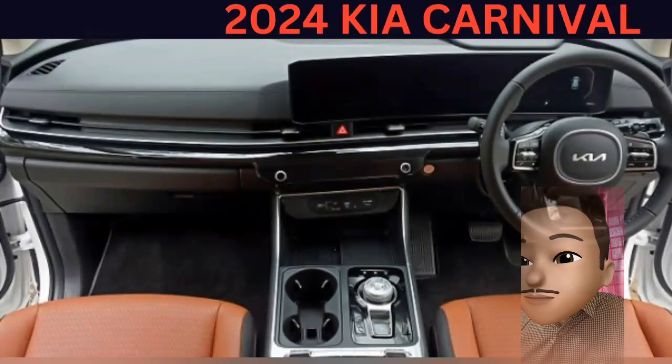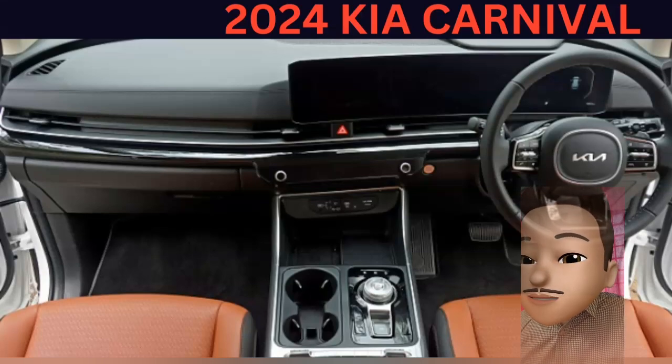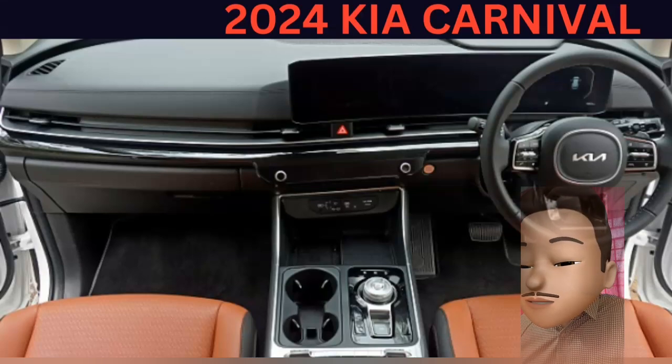Next, you are going to have the interior. First of all, you are going to have steering with steering-mounted controls and cruise control. Then you are going to have cup holders and wireless charging. You are going to have a dashboard with a digital meter and speedometer.